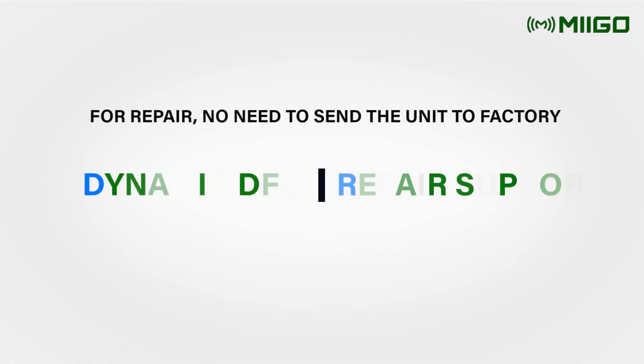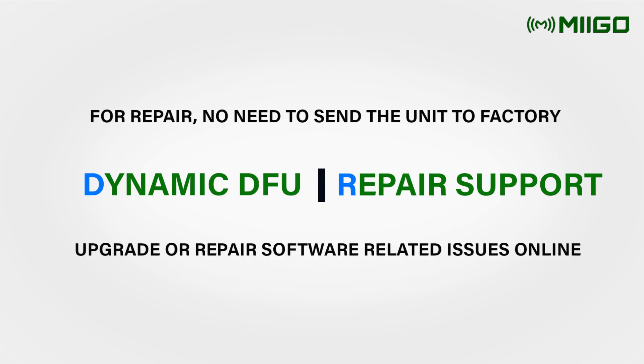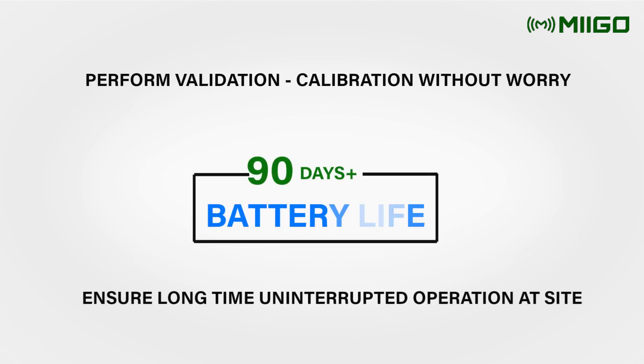Meego uses a dynamic DFU chip for online repair of software-related issues. It even helps users upgrade the devices without sending them to the factory. Additionally, 90-plus days of battery life against each recharge allows users to carry on their activity without worry.